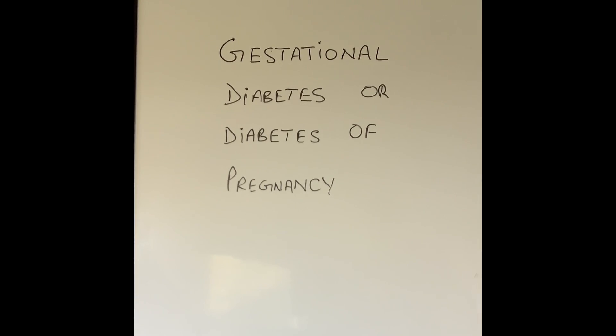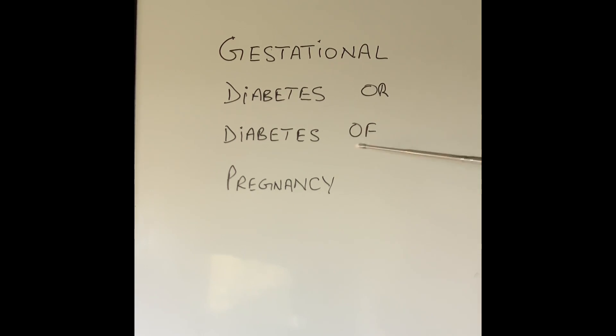Hello everyone, thanks for watching today's video. Today I'm going to talk about a condition called gestational diabetes, or diabetes that can happen in some pregnancies and expecting mothers.